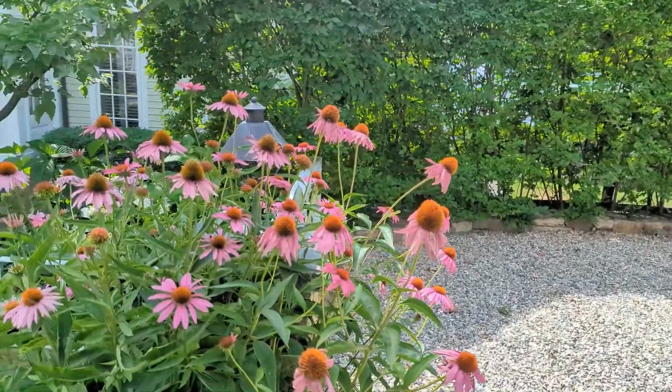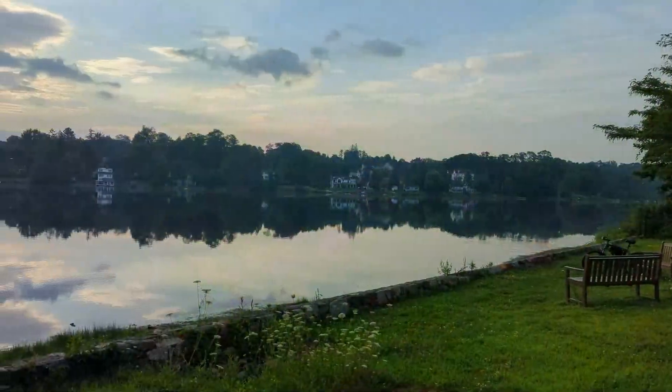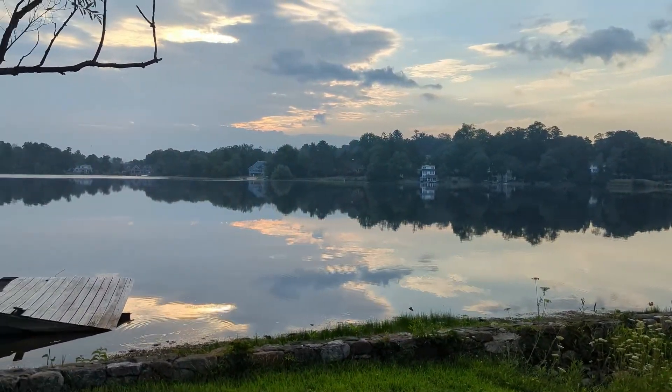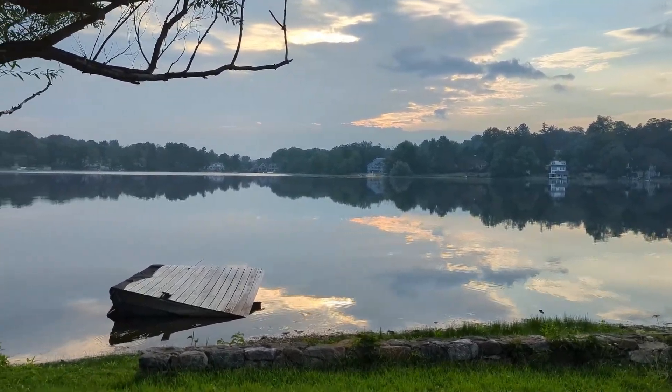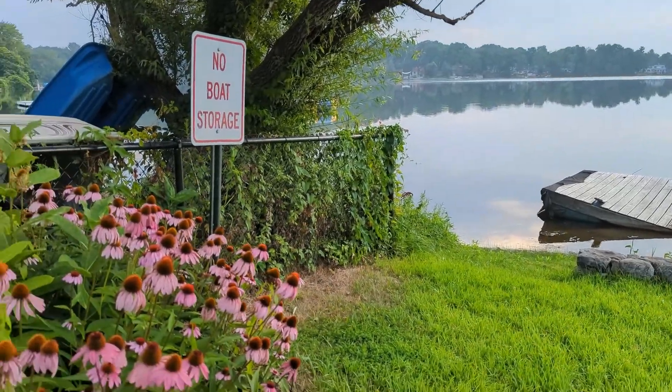Look around you. If you happen to find yourself in suburban Connecticut, you may spot this flower in a nearby garden or field.